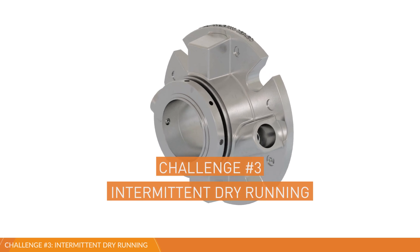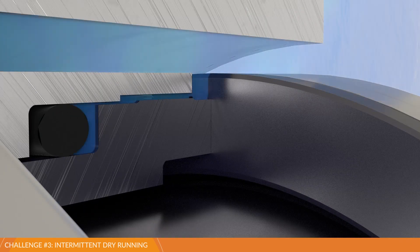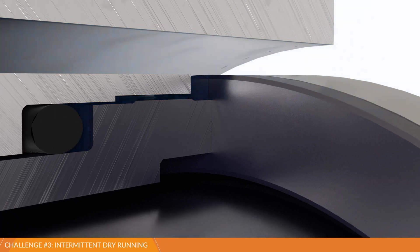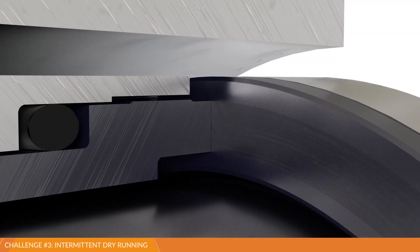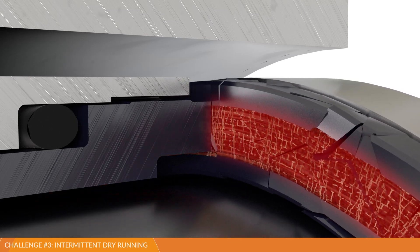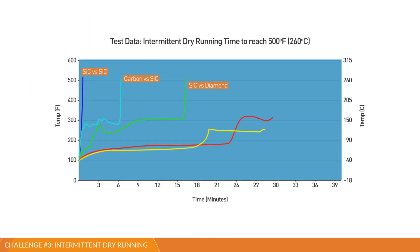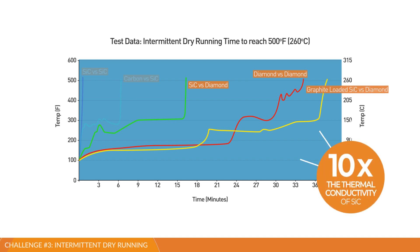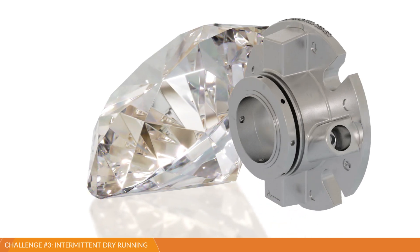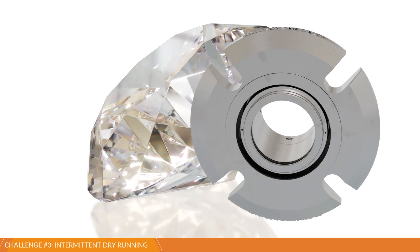Intermittent dry running episodes are challenging for mechanical seals. These commonly occur at pump start-up, shutdown, and process upset conditions, as well as in transfer pumping and batch processes. During these events, seal faces generate significant amounts of heat, leading to accelerated wear and significant face damage. Testing and validated field stories show that diamond seal face combinations consistently run longer than any other seal face material pair. When adding John Crane Diamond to one or both seal faces, you'll get the best results during intermittent dry running.